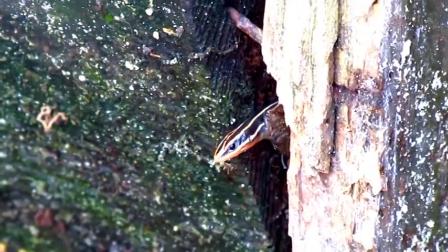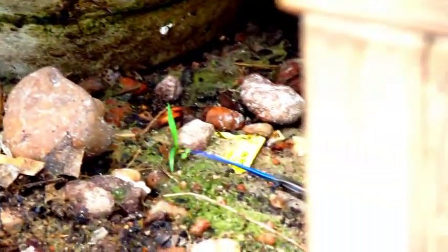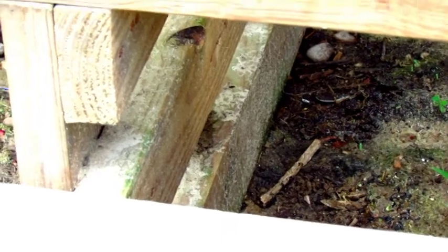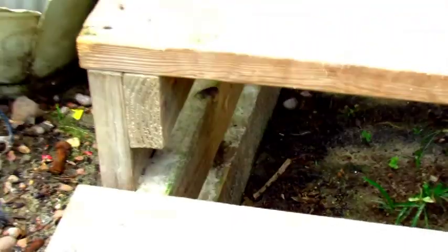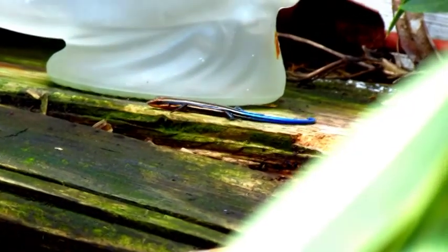It looks like the skinks have been just as productive this breeding season as the anolis have been. Off it goes, setting out on a brand new adventure — underneath the house. The other one decides to kick back and relax.